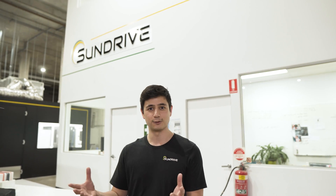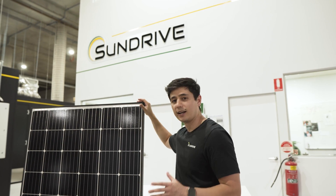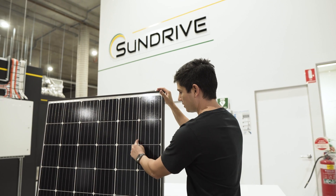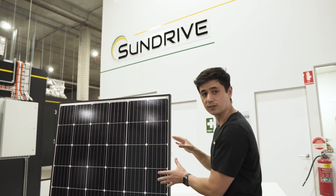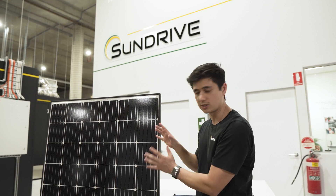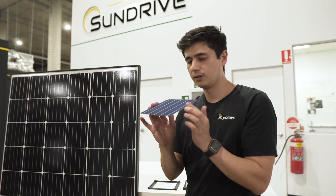We are a solar technology startup. When it comes to solar, the first thing most people think of is a solar panel, which is what we have here. At SunDrive, we develop better solar cells, which are the individual squares you see within the solar panel. For this particular panel, we have 60 solar cells — and I have one here, which you can see.